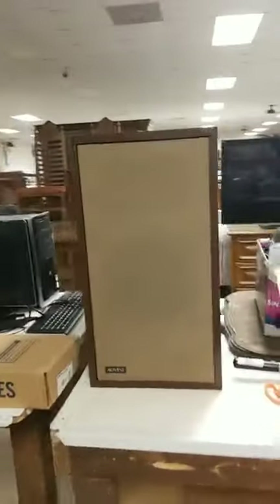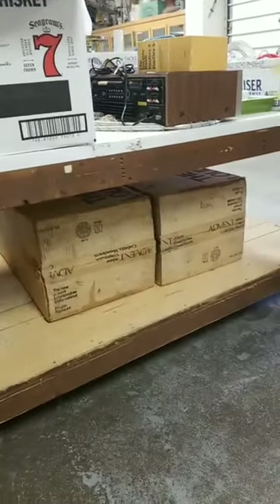The thing about these speakers is they do come with the original shipping boxes. We do have a nice stack of pots and pans, some more kitchenware. Two lamps.